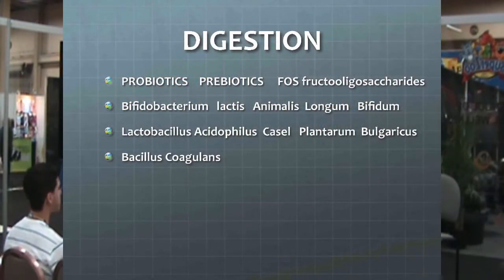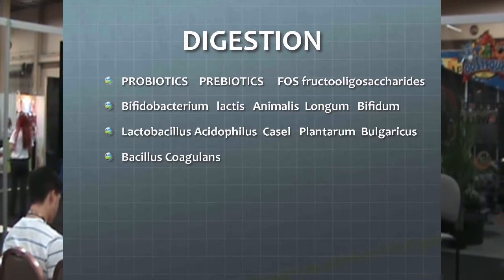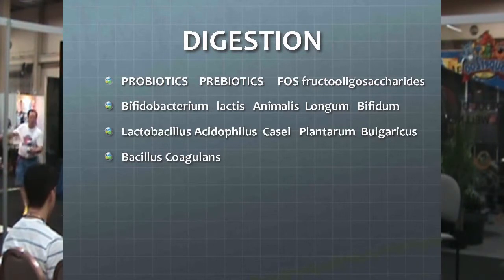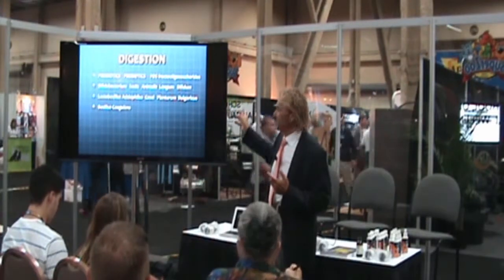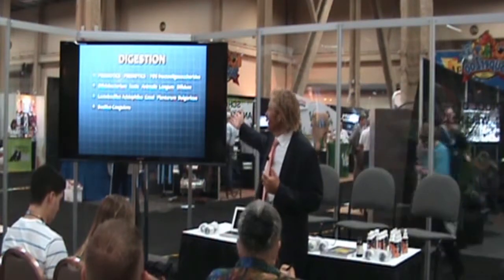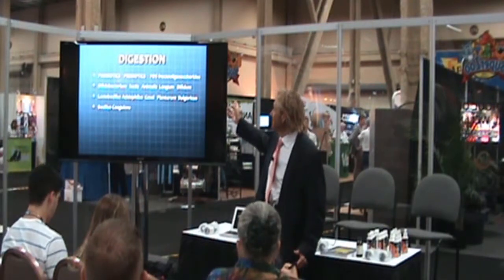Probiotics help the digestive process and help make other vitamins — some B vitamins, in fact. It isn't the number — whether 10 million, 20 million, or 50 million — it's the different species that combine together that is important. Giving a dog a little yogurt has maybe one or two strains in it; it's not harming, but it's not really doing what needs to be done. You need a variety of so-called good bacteria for the process to actually work, and there should be prebiotic support for that. I'm trying to give you some education to inspire you to look into this further.